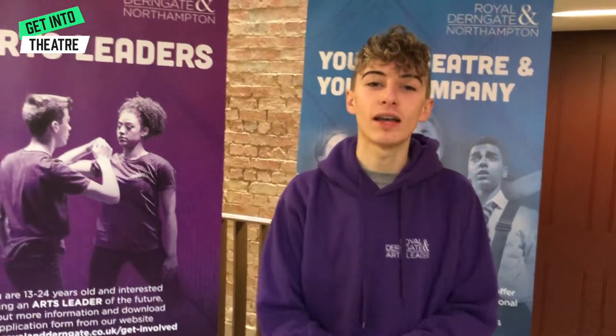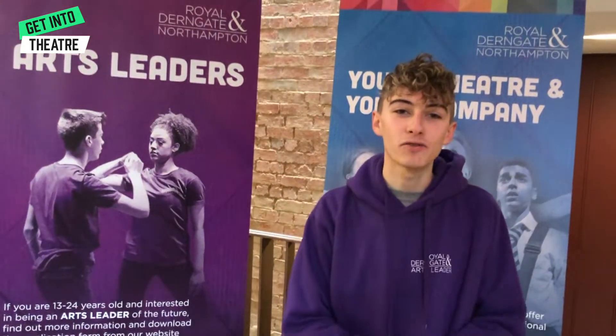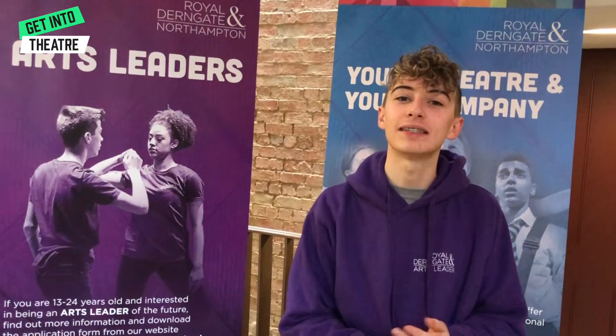Hello, I'm Oscar. I'm a Royal and Derngate arts leader. Today I'll be taking you around Royal and Derngate theatre and the Northampton Filmhouse on a quick behind-the-scenes tour.